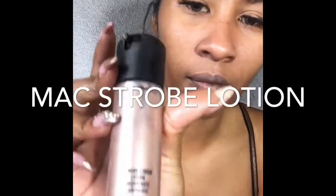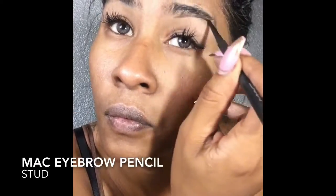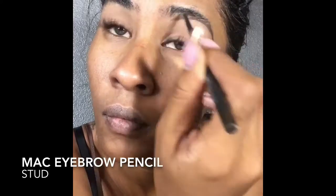I'm starting out with my MAC Strobe Cream and then my MAC Strobe Lotion, which are great for moisturizing. Then I received a sample from Too Faced for an eye primer. Eyebrows — we love doing eyebrows, not really.